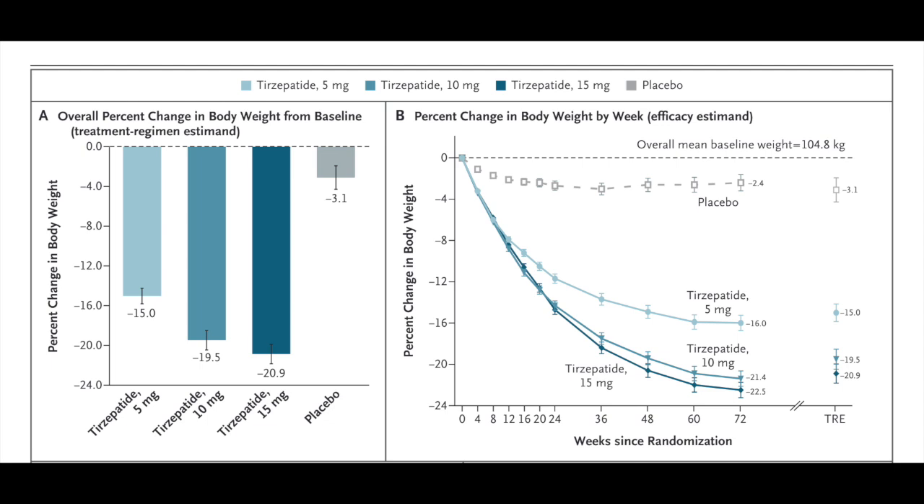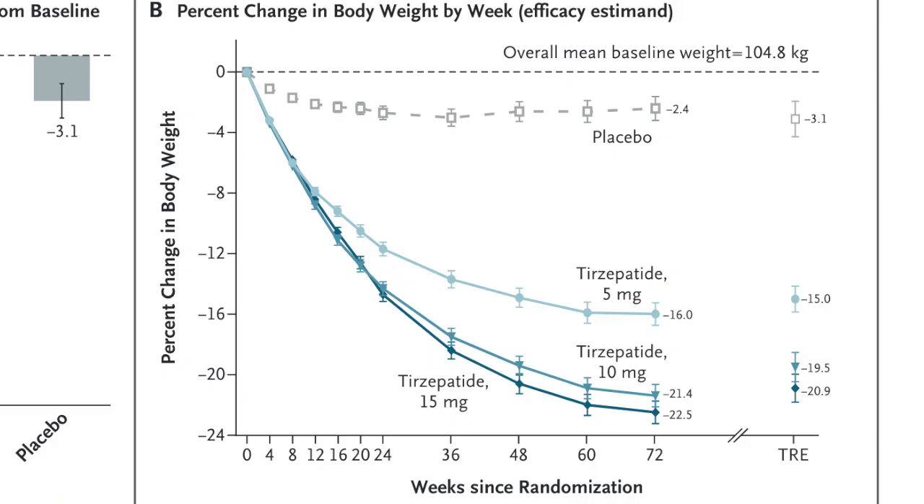If there were ever an industry with more scams in it than the hair loss industry, it is definitely the weight loss industry. But unlike with most diets, these results are definitely legitimate as you can see here. Over the short term of just a couple of months, the average weight loss was about 10%. So if you weighed 600 pounds like Jason Blaha, you'd lose on average 60 pounds in just two months, and in a year you'd lose at least 150 pounds on the highest dose.